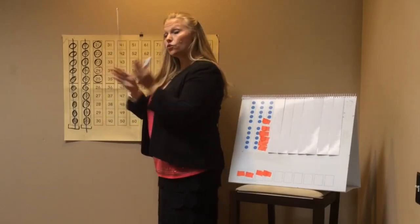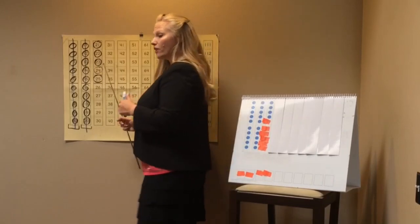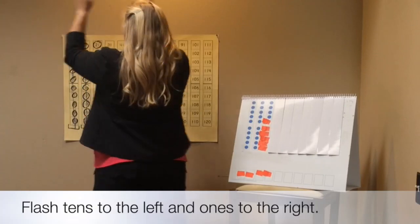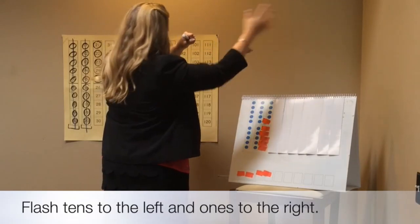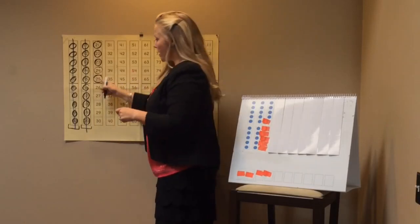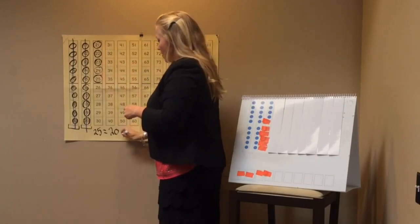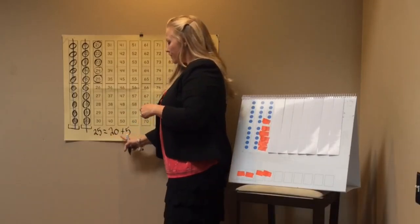...seventeen, eighteen, nineteen, twenty, twenty-one, twenty-two, twenty-three, twenty-four, twenty-five. Ready? Our new total for today is 25 equals 20 plus 1, 2, 3, 4, 5 ones. Boys and girls, would you read this equation with me? 25 equals 20 plus 5. Nice job.